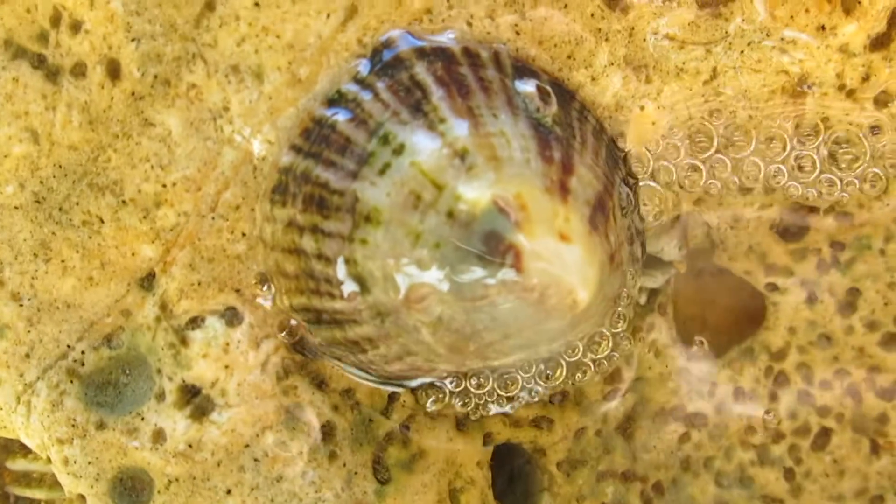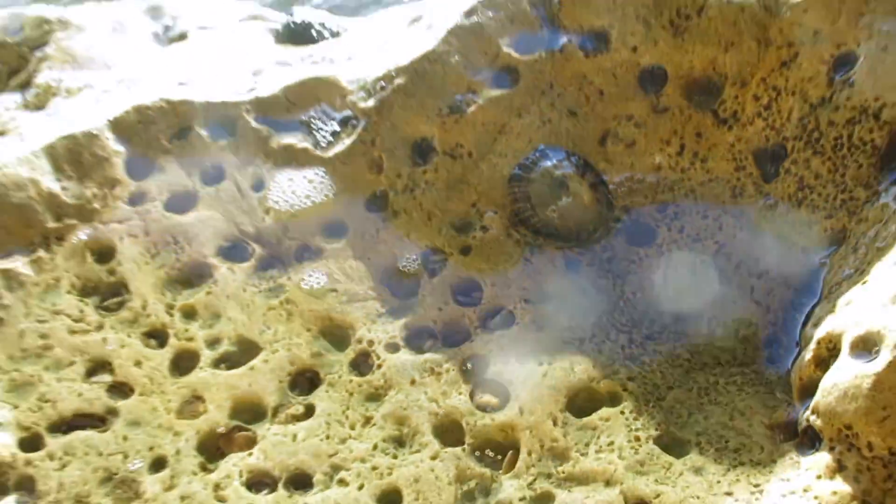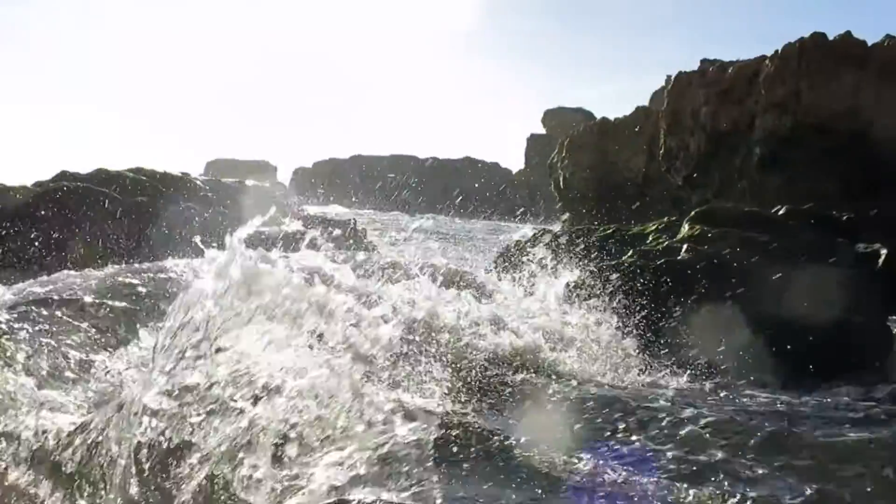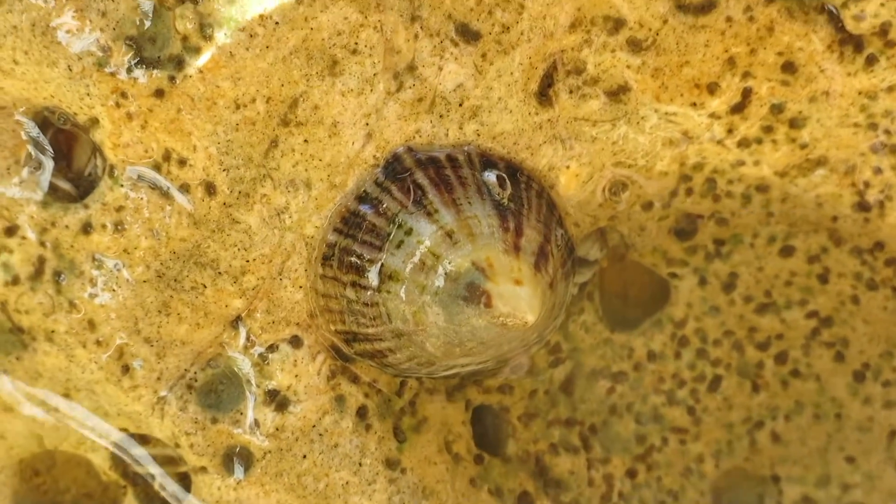So how do common limpets move and live? Well, limpets like this one are marine snails that live along the rocky shores of Western Europe, like here in the Algarve coastline in Portugal.